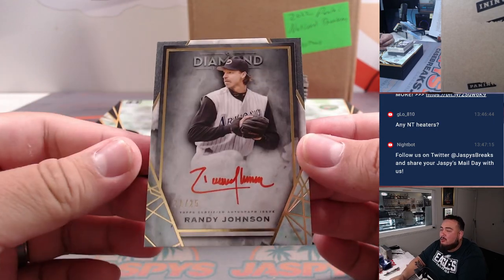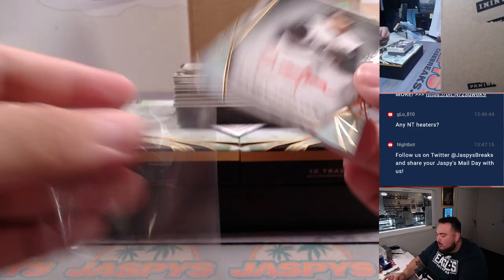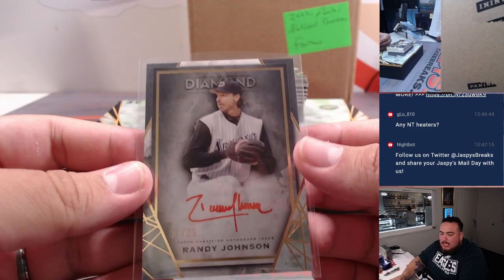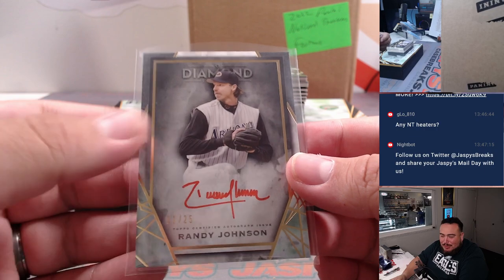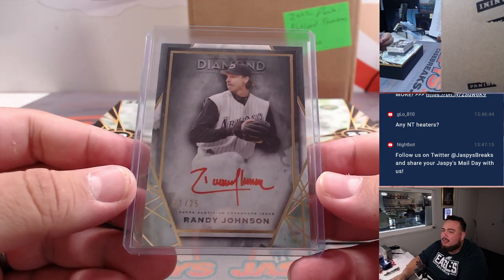Next one is a Randy Johnson — that's the Arizona Diamondbacks edition, Randy Johnson 21 out of 25. Diamondbacks are taken by Michael Stapleton. Look at that man, still hitting for you. Nice one right there.